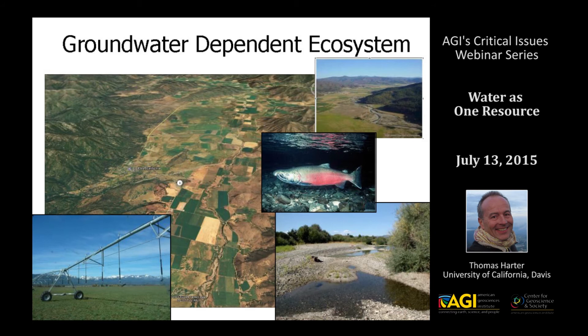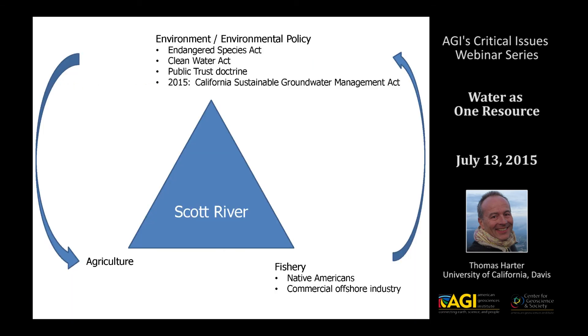This has set up agriculture as one of the key players in a struggle between various users of the stream. Downstream fisheries — both the commercial offshore salmon fishery and fisheries associated with Native American tribes — have run into competing interests on this river. The Endangered Species Act is used to control surface water diversions for the coho salmon, which is listed as a threatened species, but in other places in California this has actually led to increased groundwater pumping. The Endangered Species Act has no policy reach into the groundwater domain and doesn't recognize the connection between groundwater and surface water.